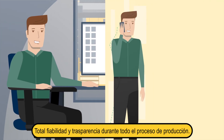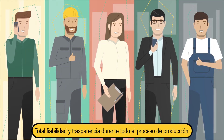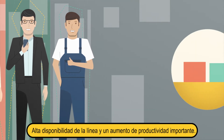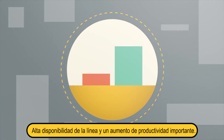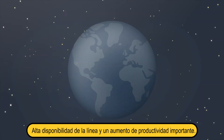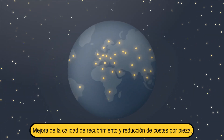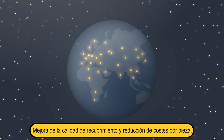No matter what your role in the coding process is, CODIFY will increase production transparency and process reliability. System downtimes can be minimized and your productivity increased by up to five percent, no matter where your plant is located. Do you also want to achieve high quality coding results and still reduce cost per piece?